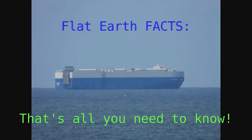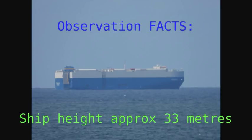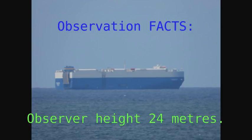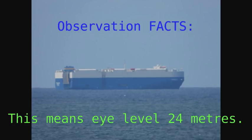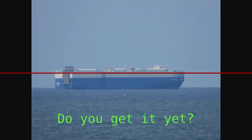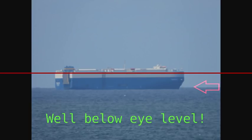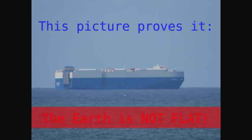So do you see it yet? Ship height is approximately 33 meters, observer height 24 meters. This means the eye level is 24 meters — the eye level is here. Do you get it yet? The horizon is here, well below eye level. The earth is not flat. This picture proves it.